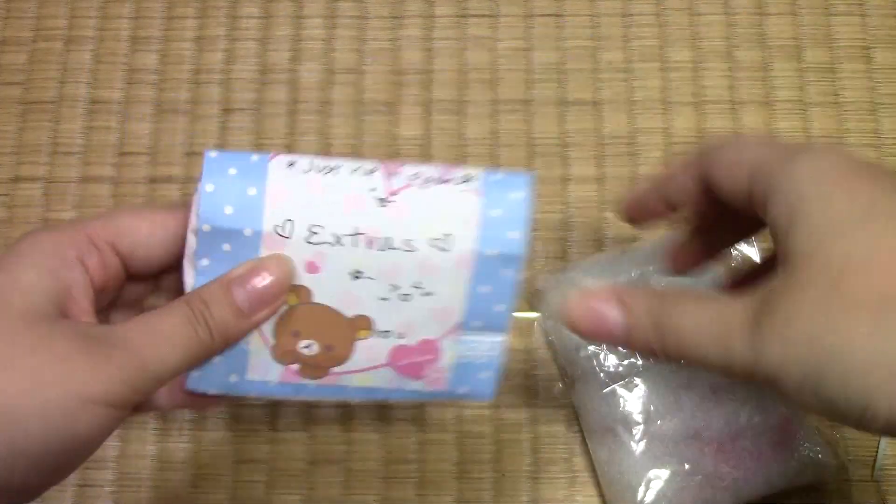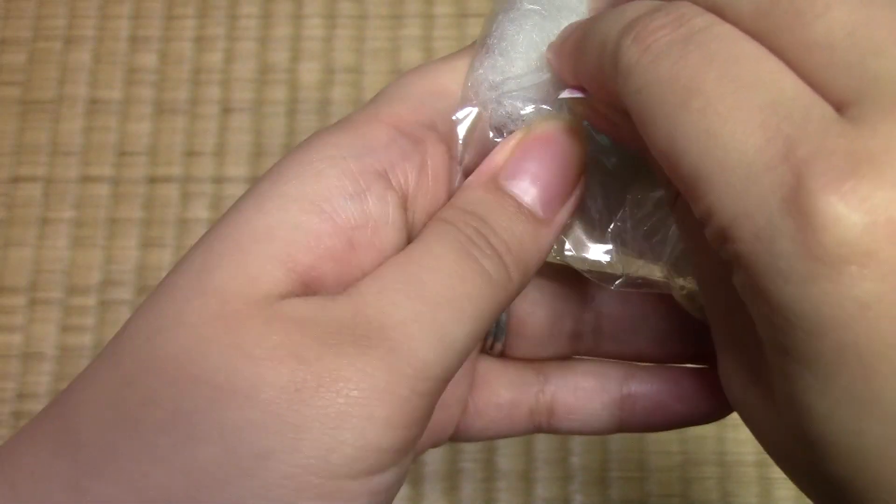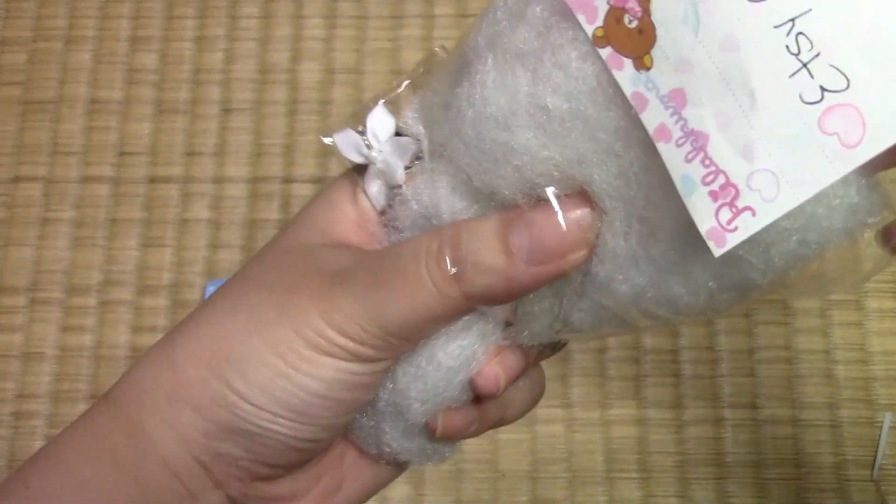Okay, so extras. What? It's an Etsy order. Thank you. And Mia — I don't know if the Etsy shop is open right now. I know she has been busy with her move and had it closed for a while. But she has the most adorable charms. And as you can see, they're packaged very, very well.